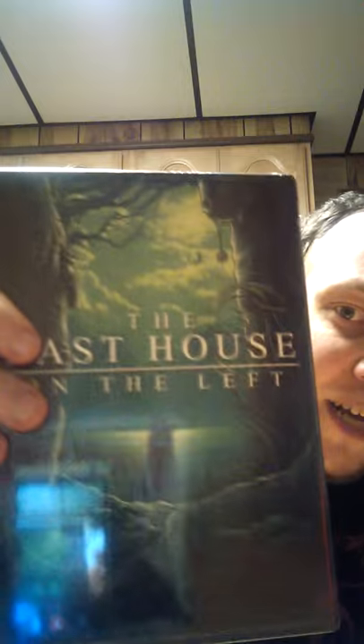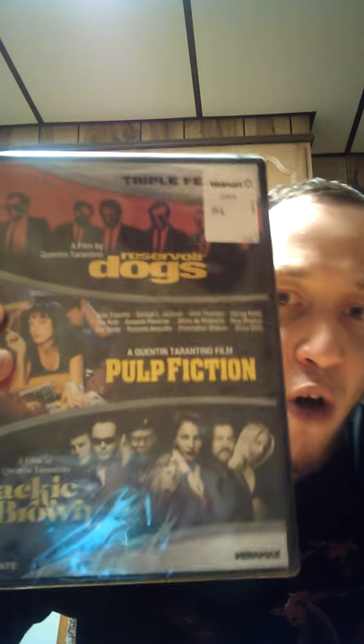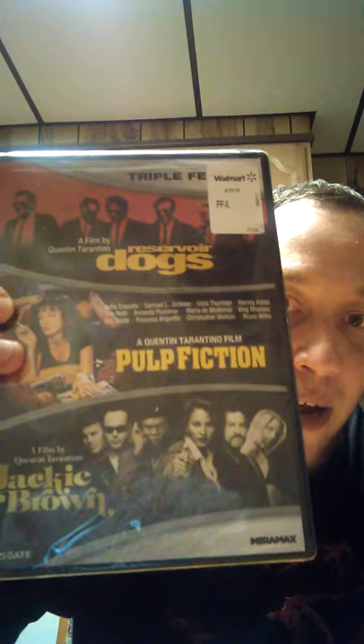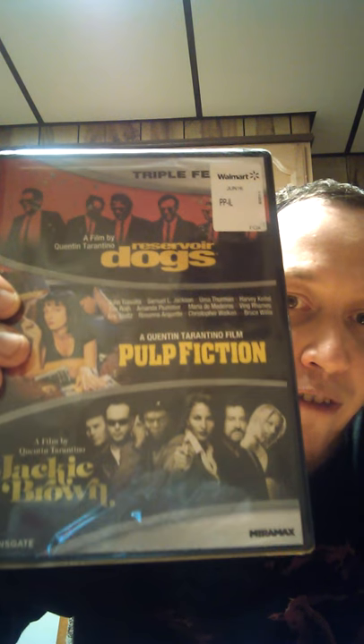I got two DVDs for $5 each. First, Last House on the Left Collector's Edition — the original from 1971, Wes Craven's first movie. I have it on VHS and now I've got the Special Edition on DVD with extras. Love this movie — it's an all-time classic. I love Wes Craven, R.I.P. Wes. I also got another $5 DVD: a triple feature of Pulp Fiction, Reservoir Dogs, and Jackie Brown. All three are classics — now I've got them all in a combo set. If you guys haven't seen a lot of Tarantino, all three are must-watch movies.